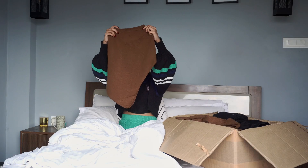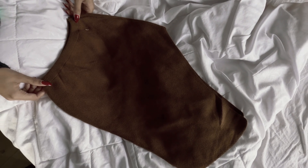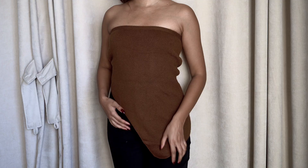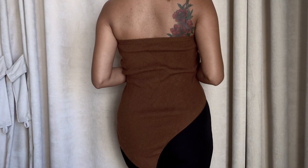Second, I got this tube woolen top. The seller had styled it together with the brown pants from earlier and I really liked it. It's very comfortable but it's a little loose on me so I'll have to get this altered, but super cute.